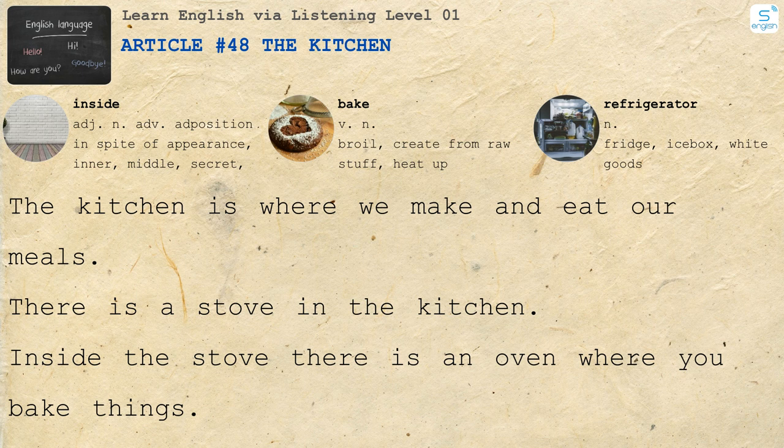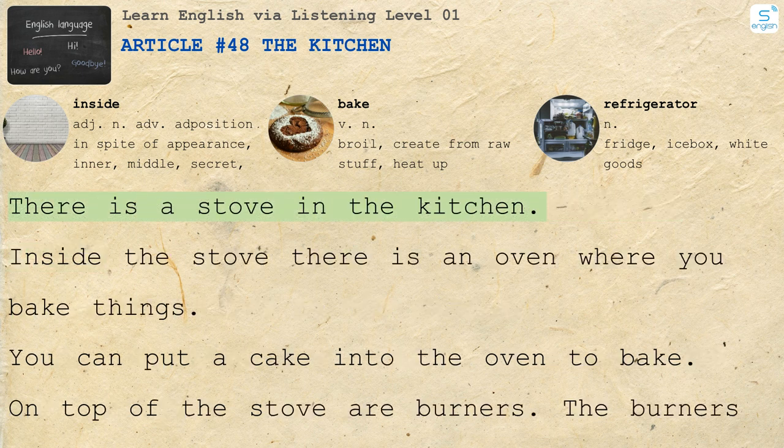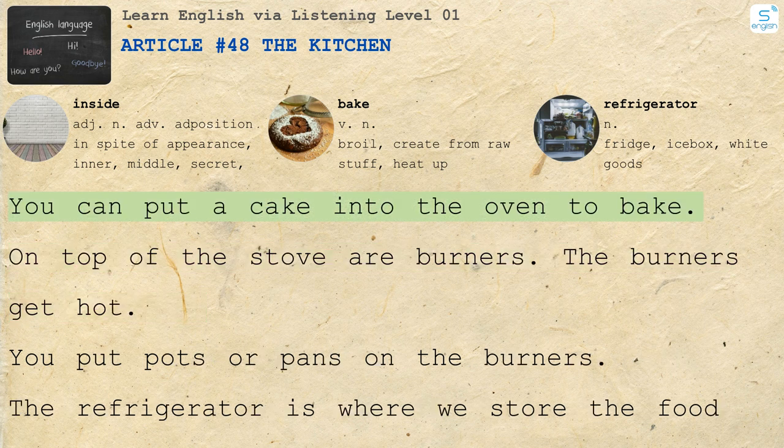The kitchen is where we make and eat our meals. There is a stove in the kitchen. Inside the stove there is an oven where you bake things. You can put a cake into the oven to bake.